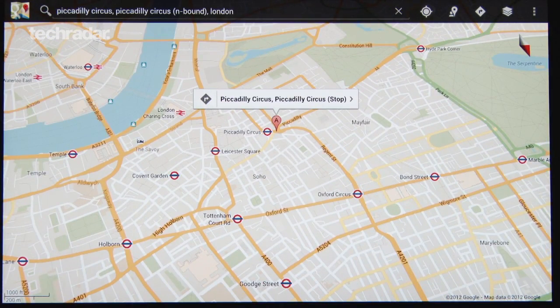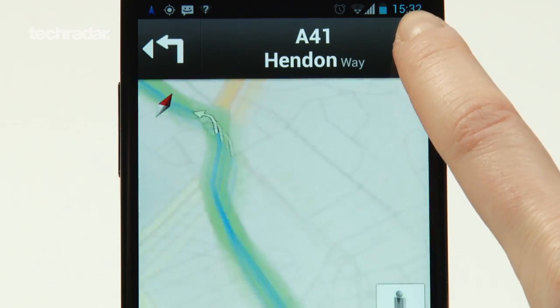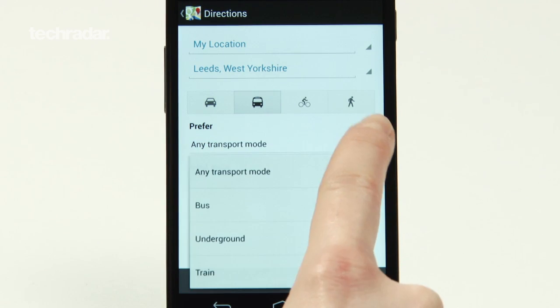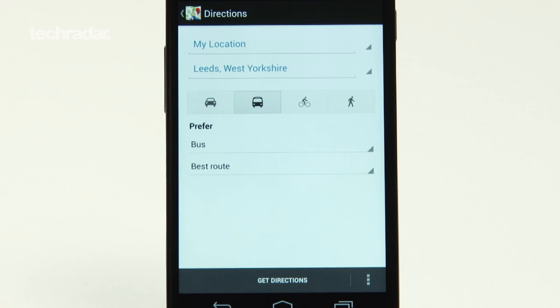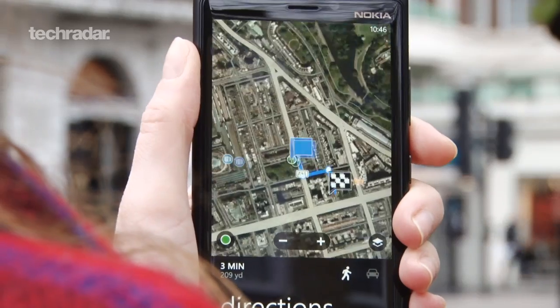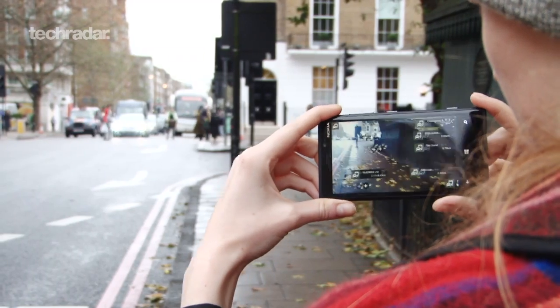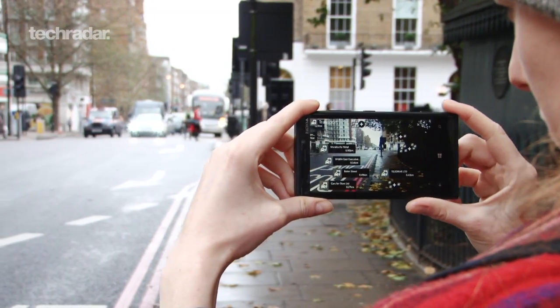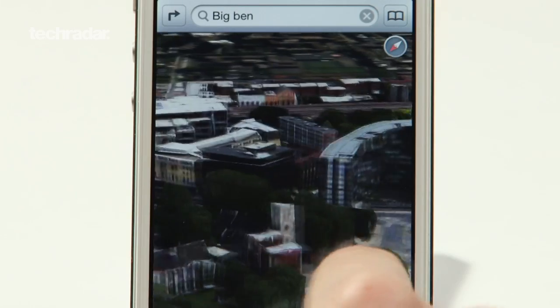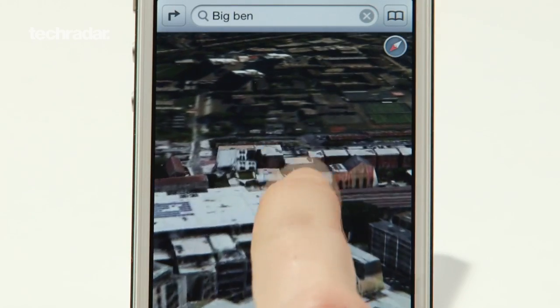In conclusion, Google's service is the most comprehensive because they have a lot more data at their disposal. The public transport information is excellent, as is the accuracy of directions, but we're looking forward to having AR included. Nokia Maps gives you the most features and it's great to see augmented reality coming as standard. Apple Maps' 3D Flyover is truly stunning, but this doesn't make up for all the problems we've encountered.